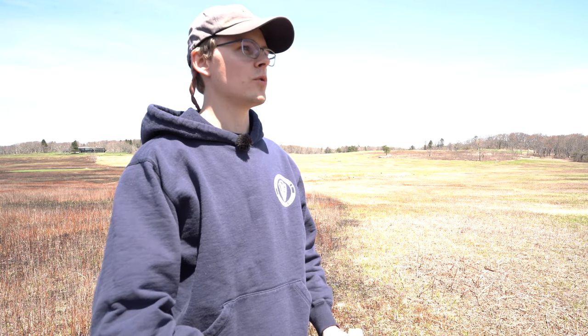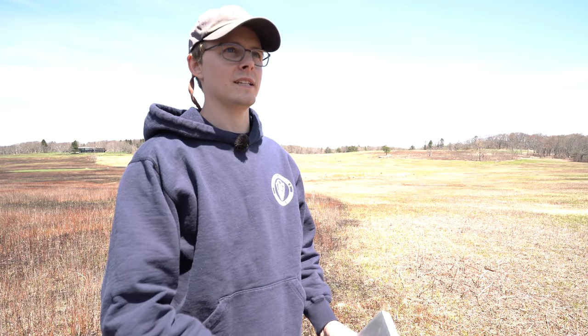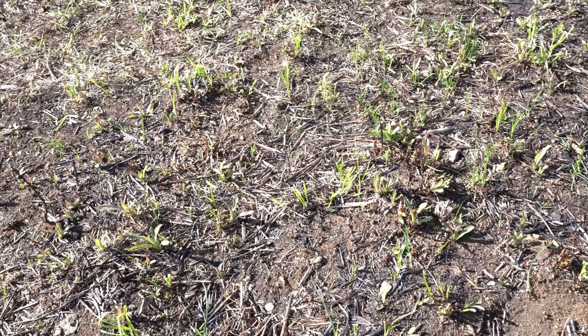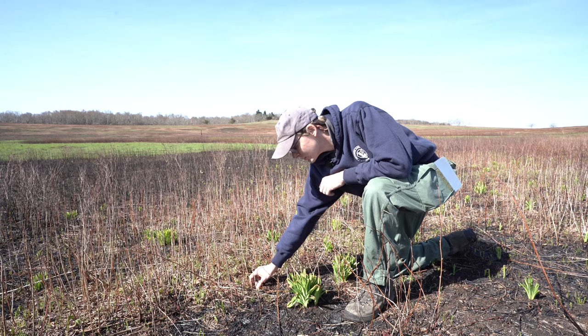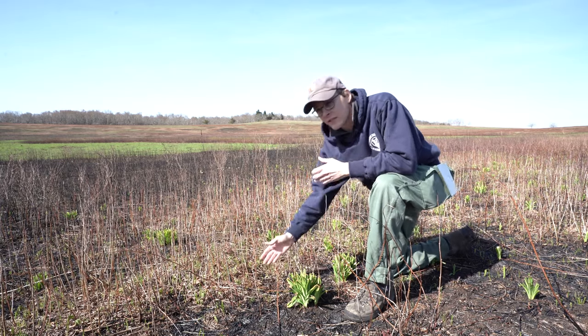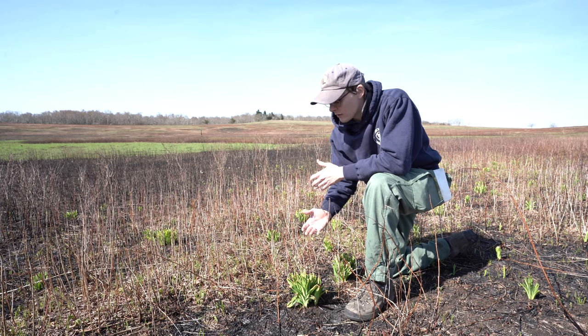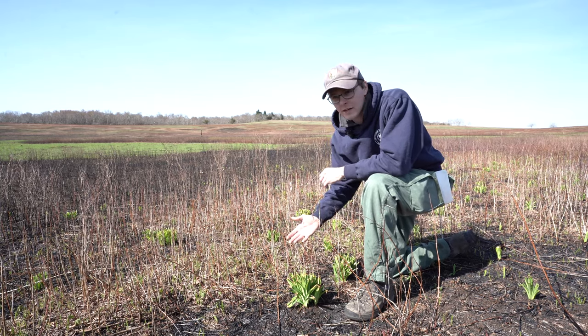With over 20 years of monitoring and observation, we've discovered that a combination of both prescribed fire and mowing is best for maintaining the meadow. Here we can see that fire doesn't burn uniformly throughout the meadow — here's some charred and burnt material and right next to it is unburned material. Reasons for this might be slight changes in wind direction or slight changes in the moisture of the fuel at the time of the burn.